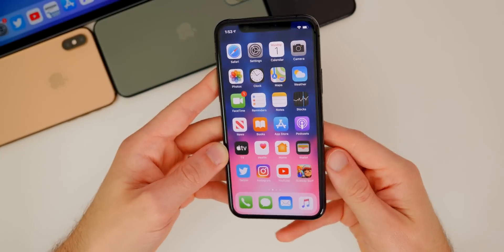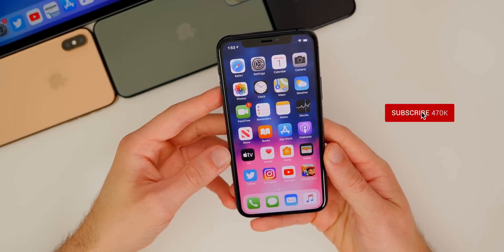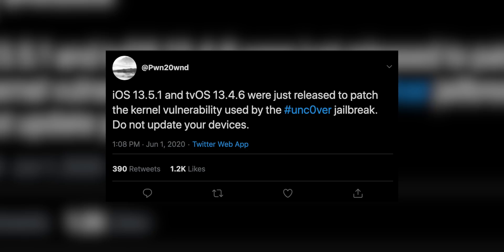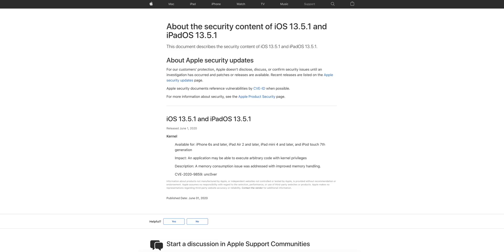The only reason Apple pushed out iOS 13.5.1 is to patch the uncovered jailbreak. This was confirmed by Pwn2Own on Twitter, who said iOS 13.5.1 and tvOS 13.4.6 were released to patch the kernel vulnerability used by the uncovered jailbreak. Apple's security page confirms only one fix — the kernel bug used by the uncovered team — and they even credited 'uncover' for that CVE.